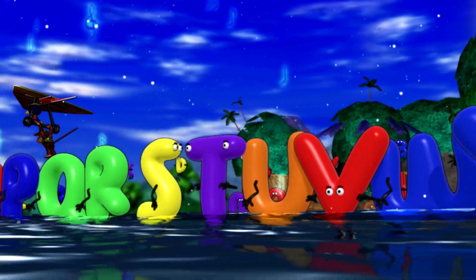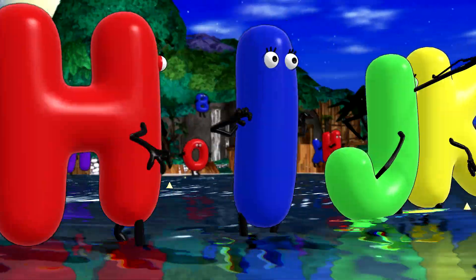Letters, letters, letters. I love the ABCs.